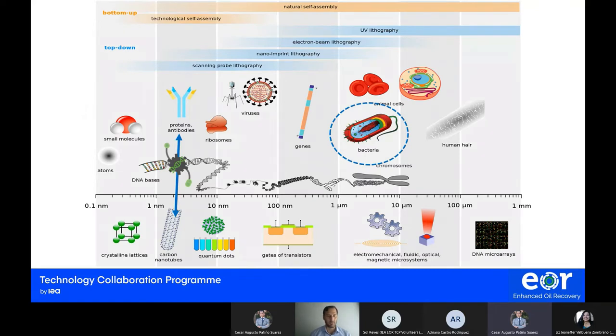One graphic I found online represents where enzymes and proteins sit in relation to other molecules, and they are closely connected to many technologies being developed today using nanotubes. Over the last year, with the pandemic, we have all gotten some training on viruses. We also have the bacteria spectrum — a bigger molecule or bigger life form in the size spectrum.